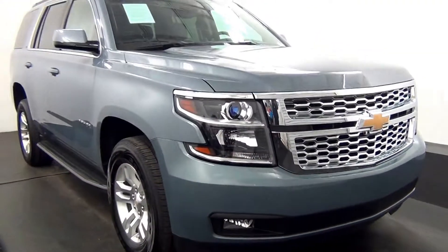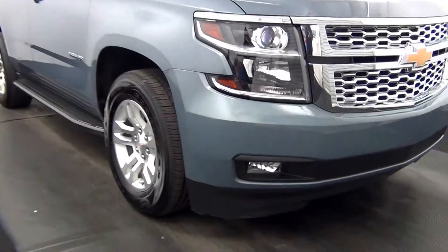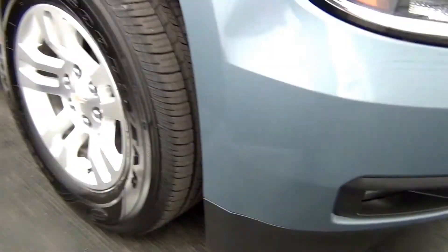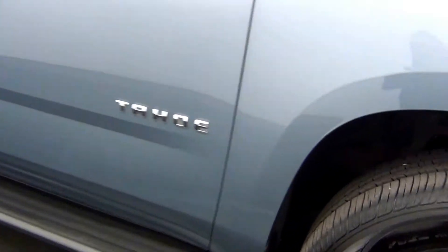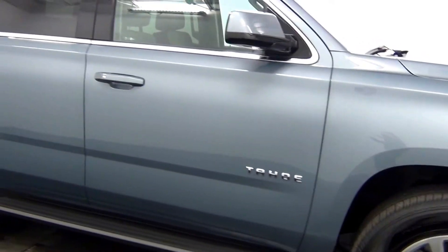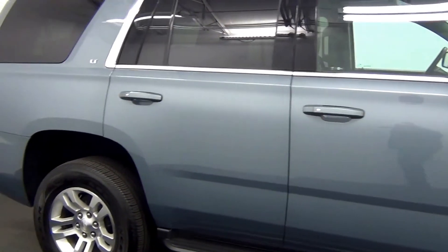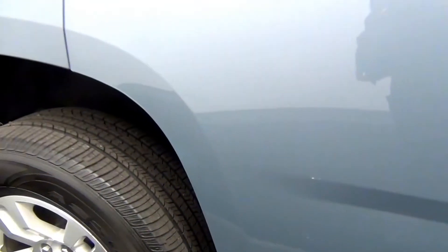We have front parking assistance. There are scratches here, and a chip here, chip here, and chip here.